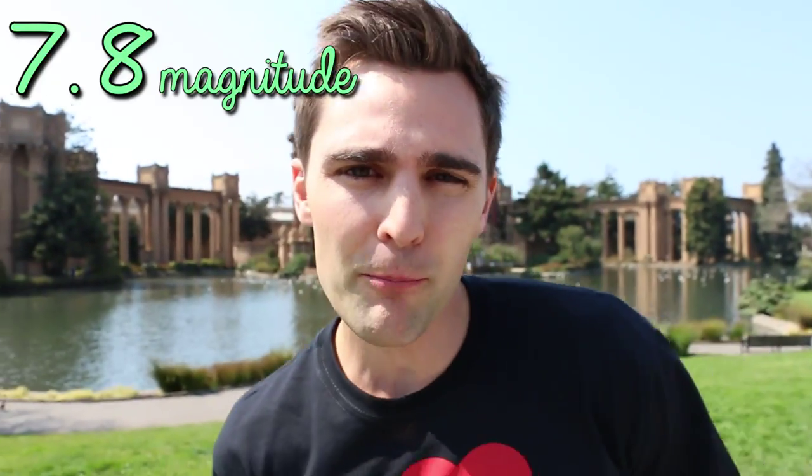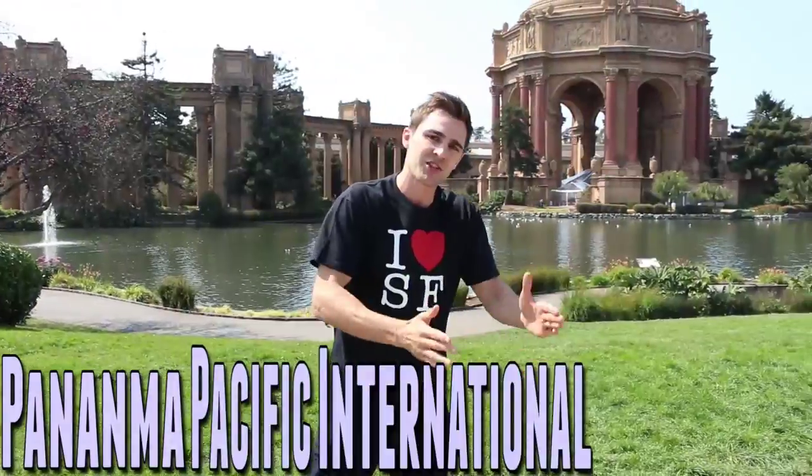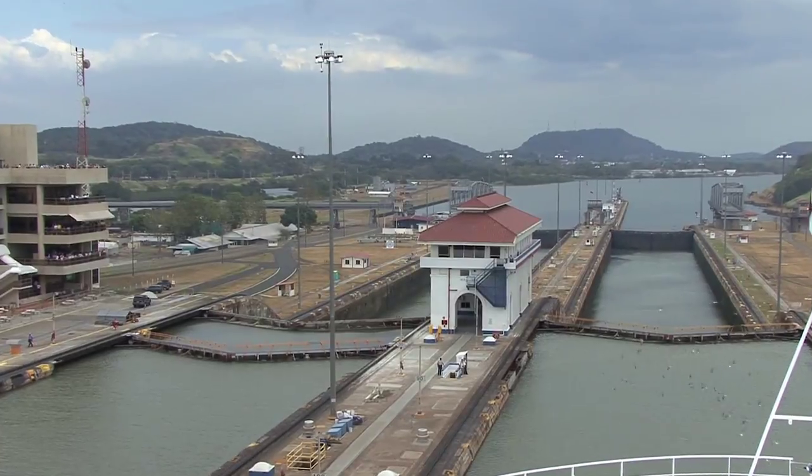After the devastating 7.8 magnitude earthquake of 1906, San Francisco wanted to flex its muscles as a strong international city, so it put in a bid for the next World's Fair. It outbid both DC and New Orleans by raising $4 million in two hours to get the rights to the 1915 Panama Pacific International Exposition in celebration of the newly completed Panama Canal. The only thing left after the event was the palace, which eventually became the Fine Arts Palace.